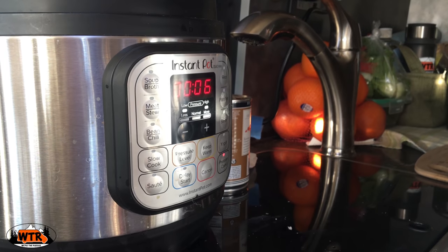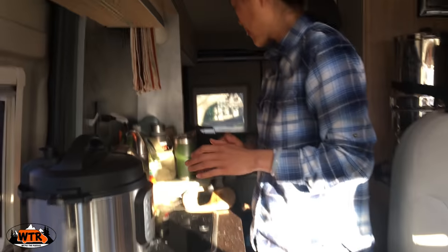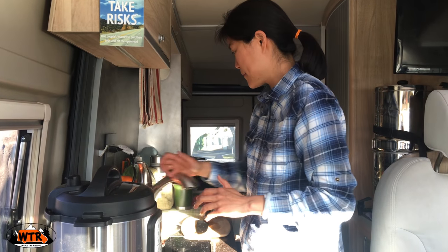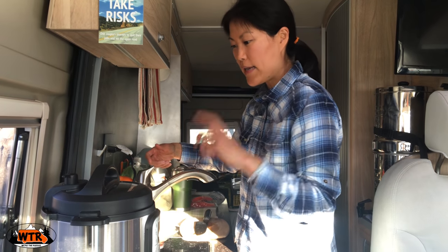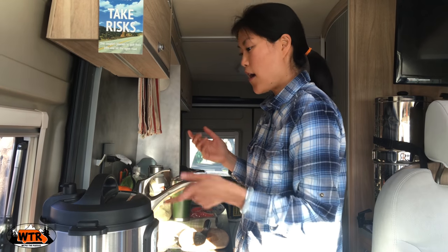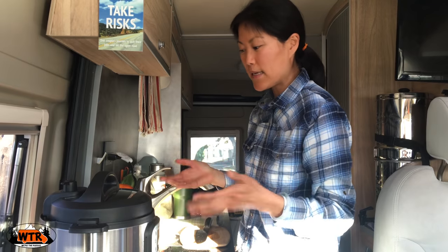Six minutes. Turn the keep warm function off. Actually, I'm going to drop that down to five minutes. The plan is I'm going to cook the quinoa first, once that's done I'll release the pressure, put the salmon on top, cook it another few minutes, and then we'll have dinner.